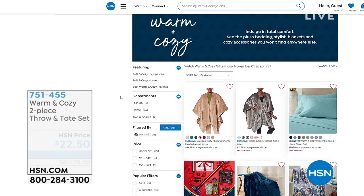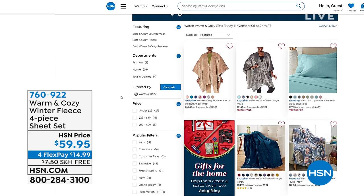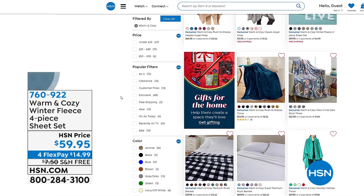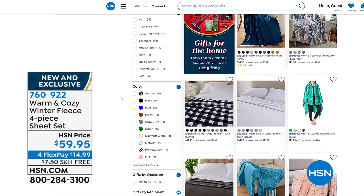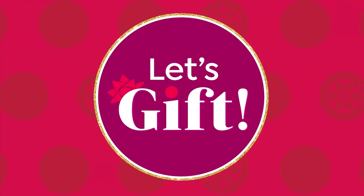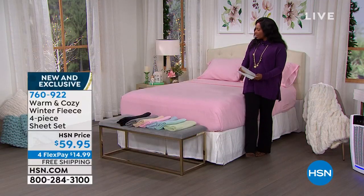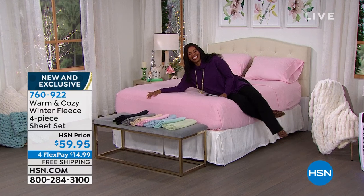That's all from Warm and Cozy — you can shop all of it on HSN.com right now. If this is giving you ideas, just type in 'Warm and Cozy' on HSN.com and shop to your heart's content.